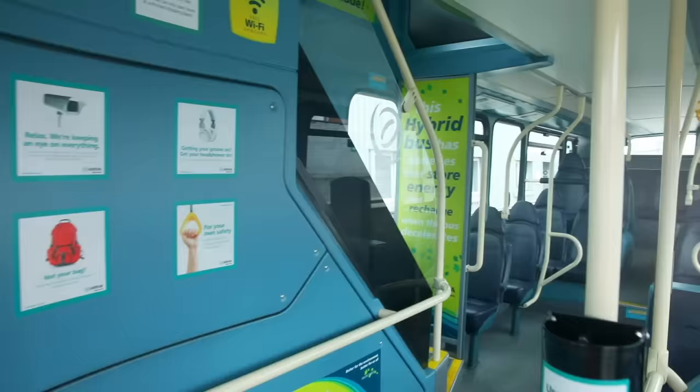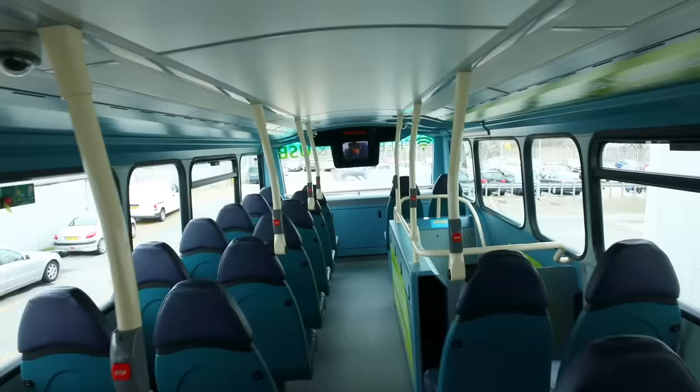You can fit up to 75 people on this double-decker bus. I think I'm going to sit upstairs to see the lovely views!